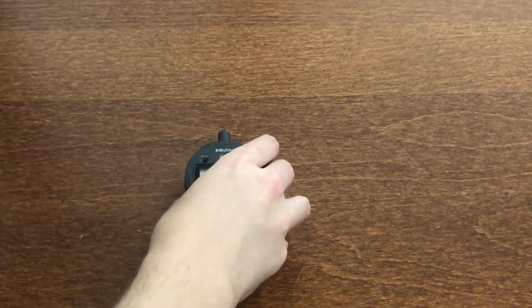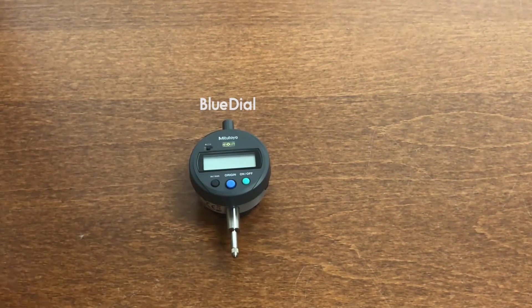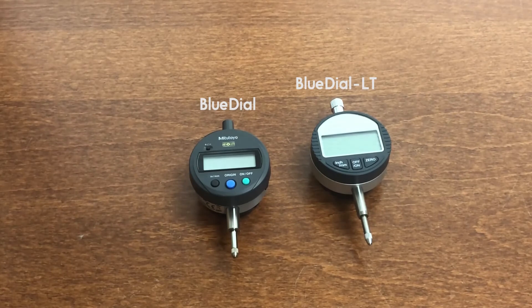BlueDial can be used for a variety of applications, and there are a few different models depending on what specs you need. There are two main types: BlueDial and BlueDial LT. The main difference is the build quality of the dial. BlueDial uses Mitutoyo dials, which tend to be more robust, durable, and reliable than BlueDial LT's generic indicators.